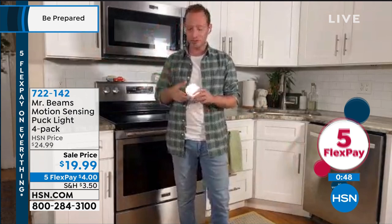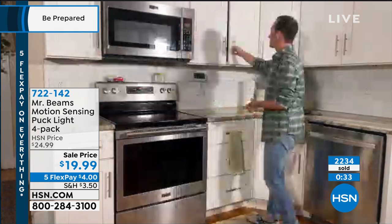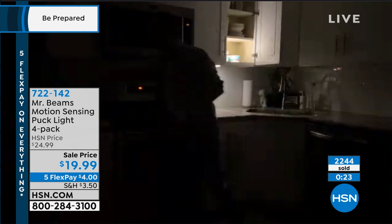Your installation could simply be placing it on the counter — in the bathroom, in the kitchen, at the top of the stairwell, in your closets. If you're sick of having a dark cabinet, put it in the cabinet. When you come within 10 feet of any of your lights, they're going to automatically turn on. And they last up to a year and a half on triple-A batteries.